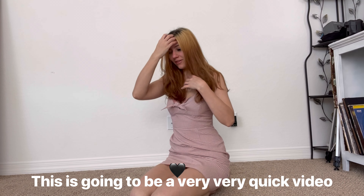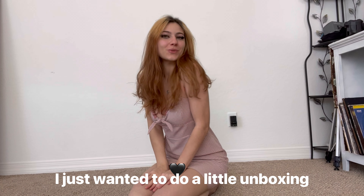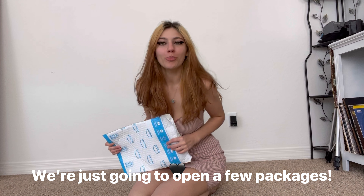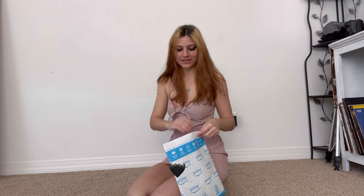Hi y'all! This is gonna be a very, very quick video. I just wanted to do a little unboxing. I don't think I'm gonna do any try-on today. We're just gonna open a few packages, see what I got. We're jumping right into it guys.